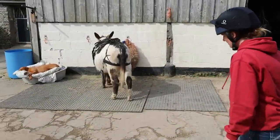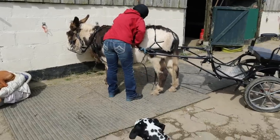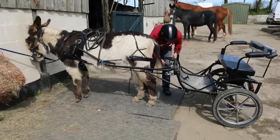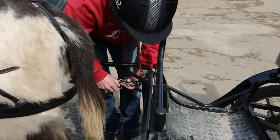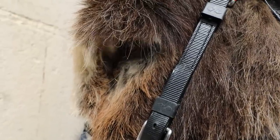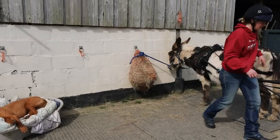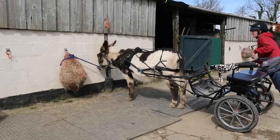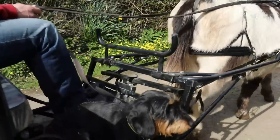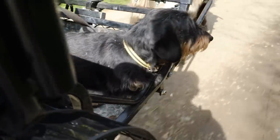Good donkey. He's a good donkey. Okay I think we're fairly ready to go. Let's just untie him. Climb aboard the fun bus. You like a bit of carriage driving, don't you?